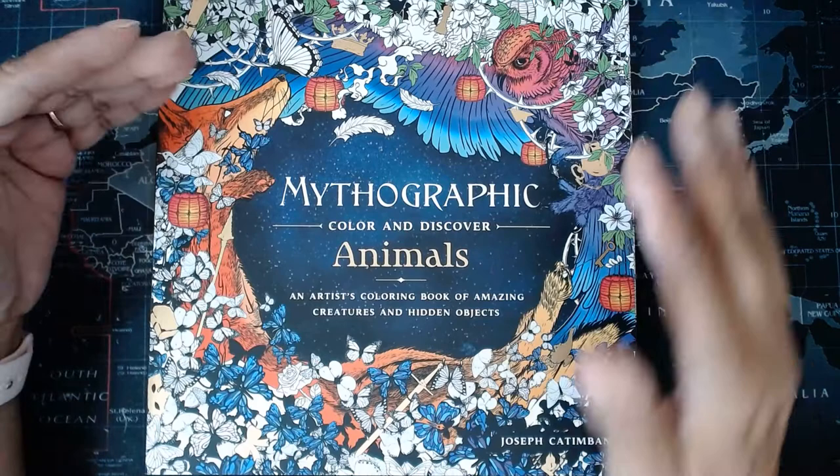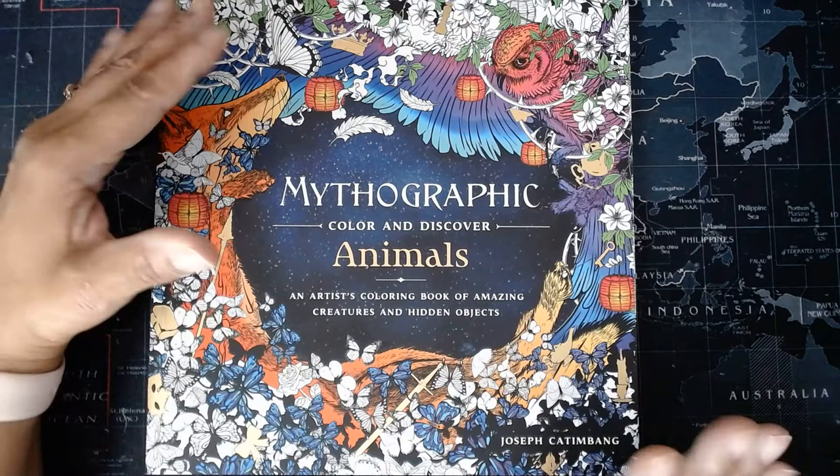Hi and welcome back to my channel. I am doing a series of flip throughs and this one is Mythographic Color and Discover Animals by Joseph Cattenbang.